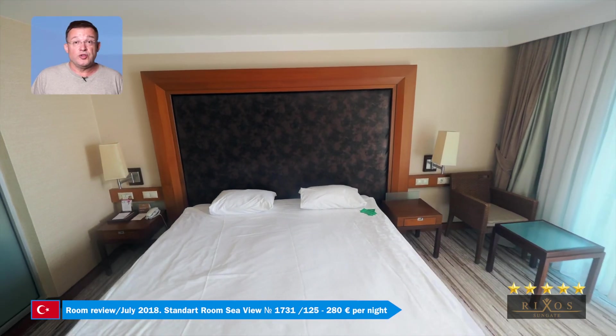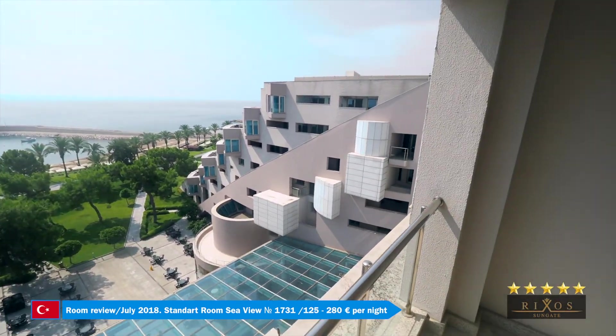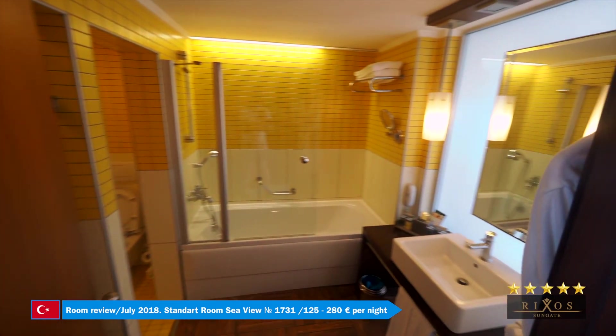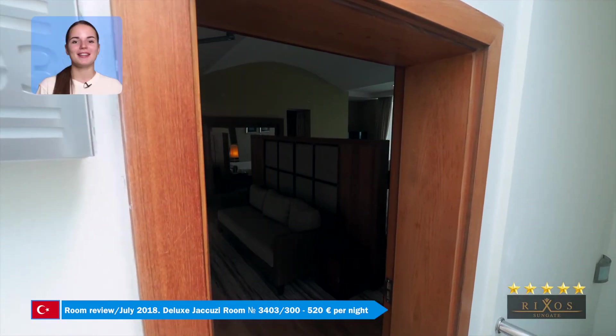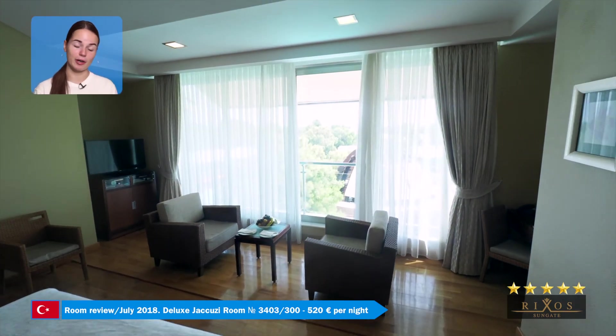Here's one of the 876 standard rooms in the Riksiz Sungate. This luxury suite in the VIP area has a modern style and comes with a jacuzzi.